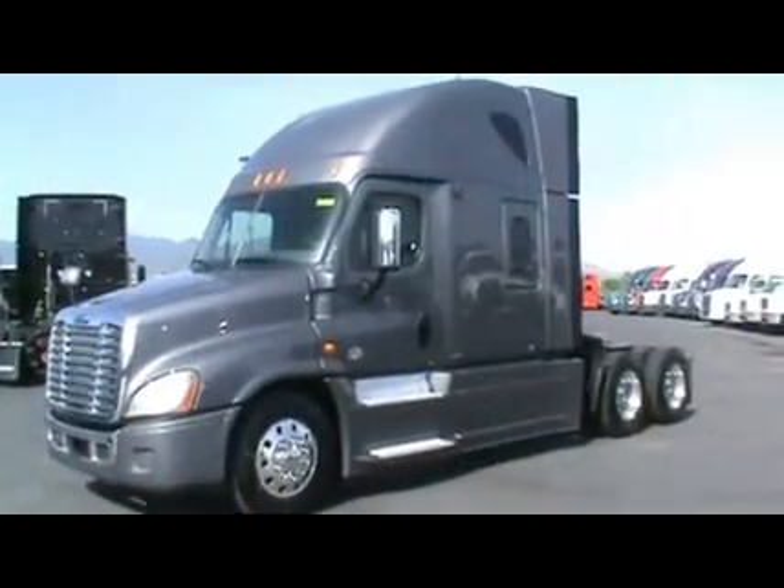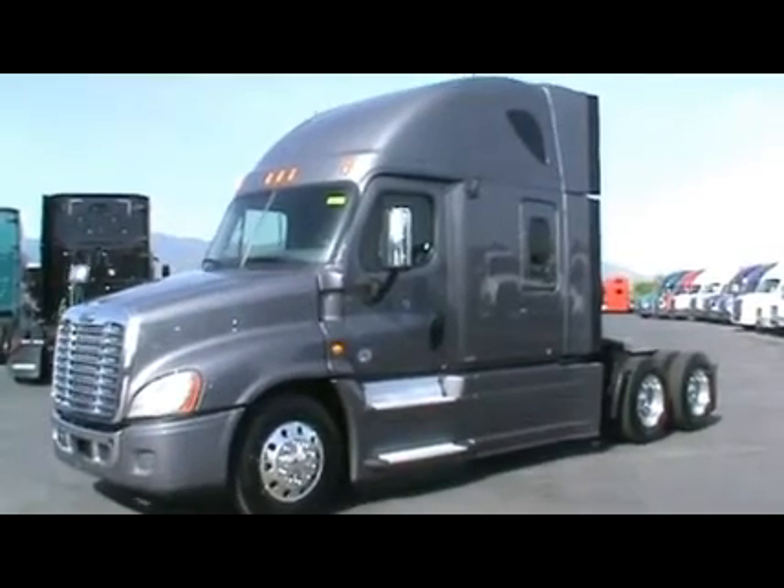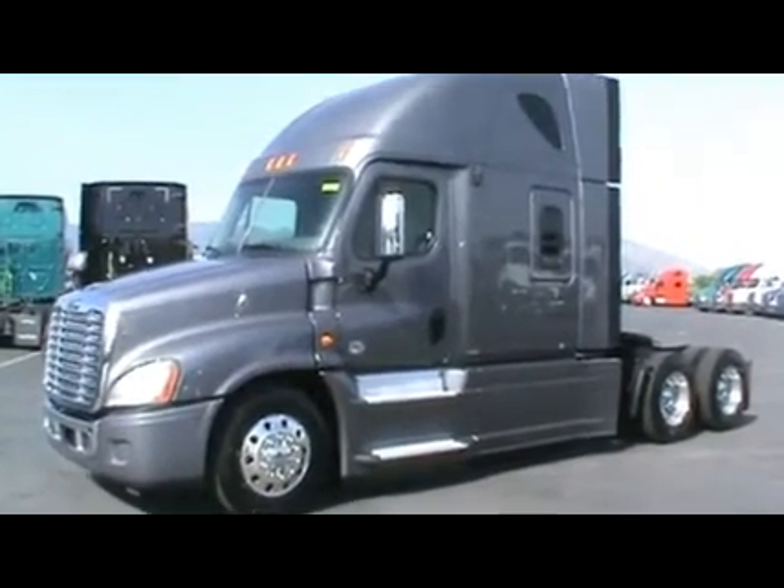These have idle-free bunk heaters and great remaining factory warranty — remaining of a 48-month, 500,000-mile Detroit engine warranty with turbos, injectors, and after-treatment systems. The chassis warranty is still remaining of a 48-month, 500,000-mile extension.